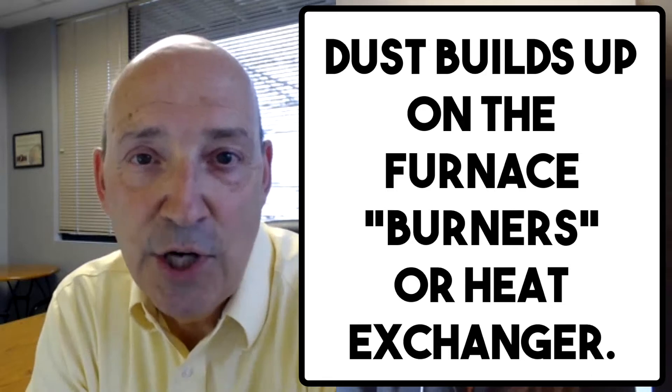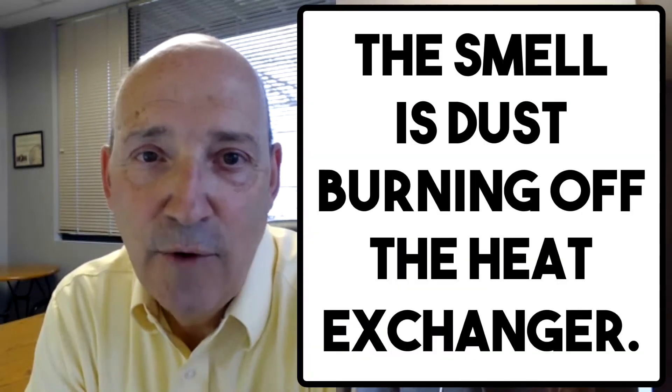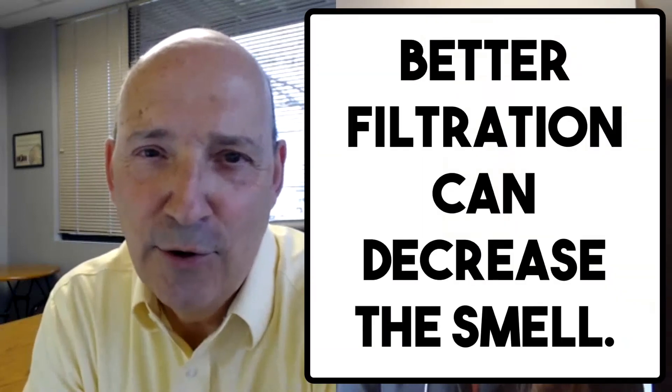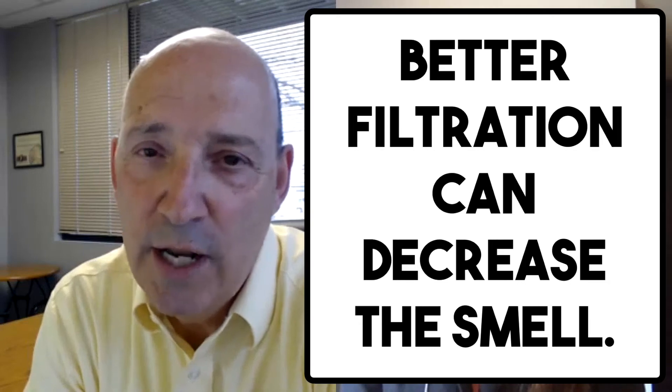Typically the first time we fire it up, we get some really hot temperatures and we are literally burning that dust off the surface of the heat exchanger or off those toaster coils. How severe that symptom is depends on how good a filter you have in your home. A really good filter means less dust buildup, so you may not notice it at all the first time you turn on your furnace.